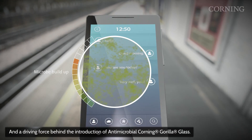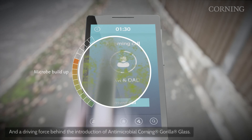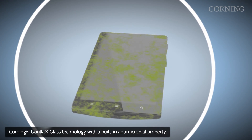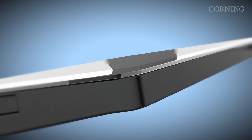Microbes exist on your touchscreen. They may not necessarily be your own, but note the number of them reducing on your touchscreen throughout your day, without any intervention. This is made possible by Antimicrobial Corning Gorilla Glass.